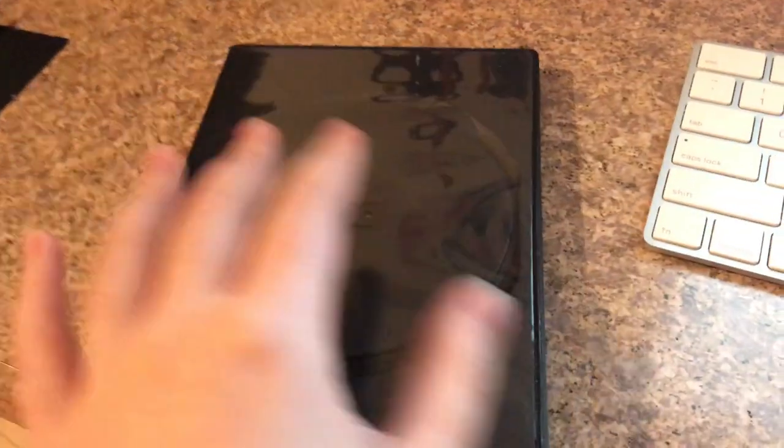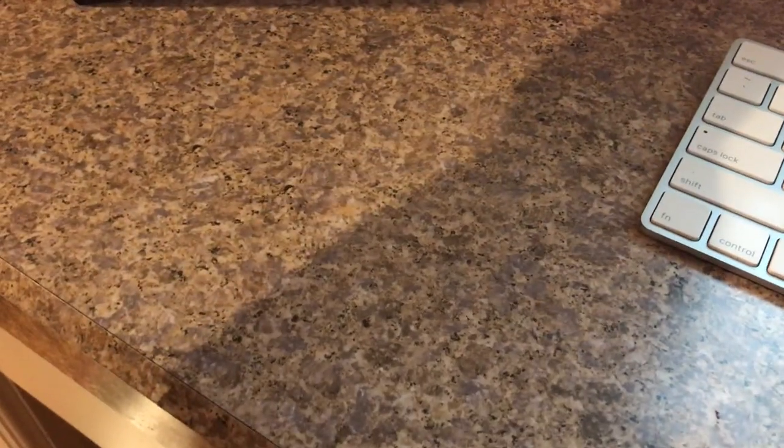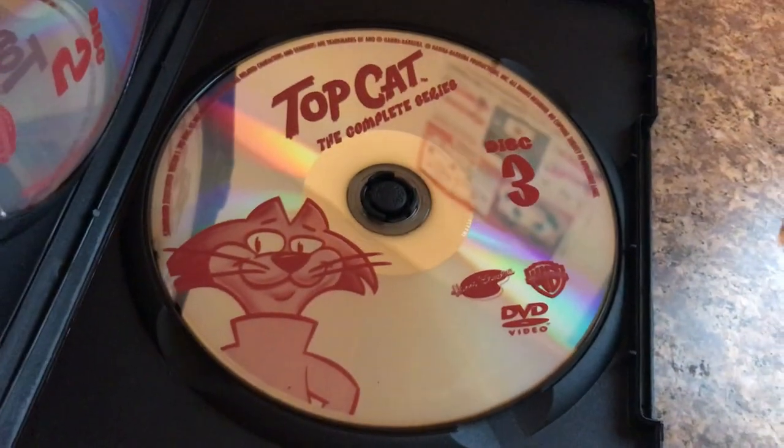I set it off to the side and put the discs in a separate case, because the original case holds three discs and I don't like that. So I decided to separate them — I put one disc in the original cover and the two other discs in a different DVD cover. Here's the two discs upside down, and there's disc three.